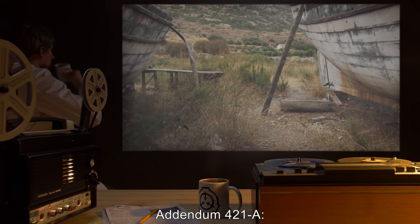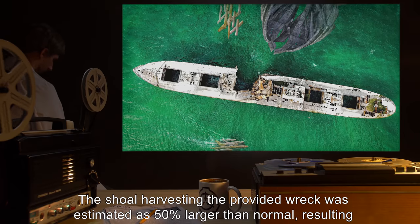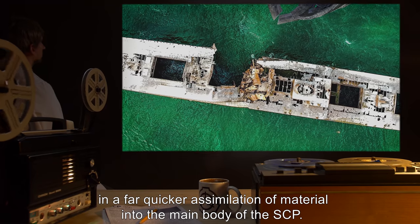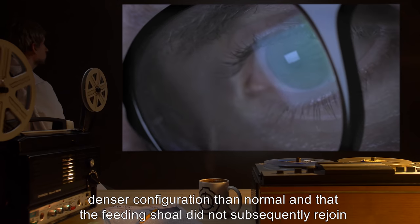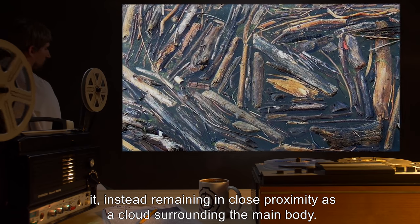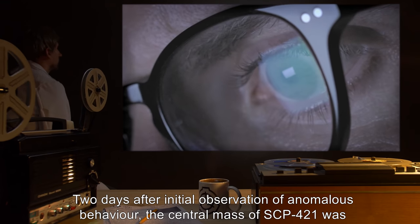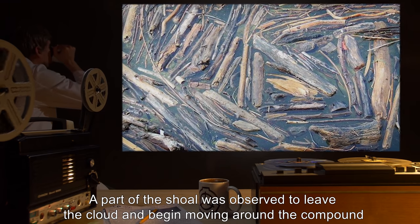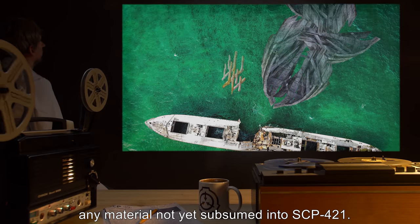Addendum 421-A. During scheduled feeding on [date expunged], anomalous behavior by SCP-421 was recorded. The shoal harvesting the provided wreck was estimated as 50% larger than normal, resulting in a far quicker assimilation of material into the main body of the SCP. Subsequent monitoring revealed that the central mass had condensed into a denser configuration than normal, and that the feeding shoal did not subsequently rejoin it, instead remaining in close proximity as a cloud surrounding the main body. Two days after initial observation of anomalous behavior, the central mass of SCP-421 was recorded settling close to the sea floor. A part of the shoal was observed to leave the cloud and begin moving around the compound in what has been described as an exploratory pattern, seemingly in an effort to retrieve any material not yet subsumed into SCP-421.